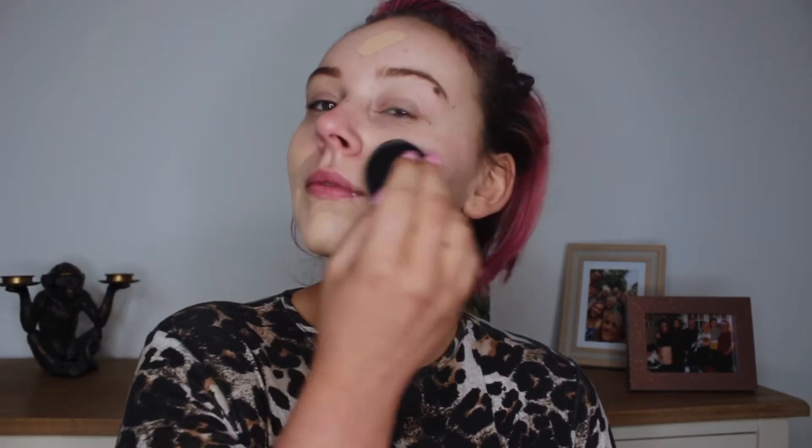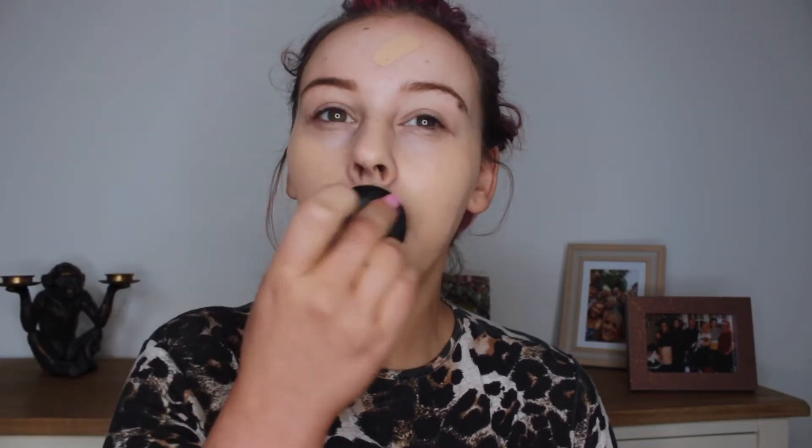Next up is foundation, and I really like the Ordinary Foundation. I do find it's high coverage — not the highest, but it is quite high. I use a SoSumi sponge and I just pump two or three pumps on the sponge and pat it all over my skin. I really pat it into the skin and keep patting until I feel there's no product left on the sponge and it's synced into my skin, because otherwise it comes off very easily throughout the day. The more pats you do, the longer it'll last.